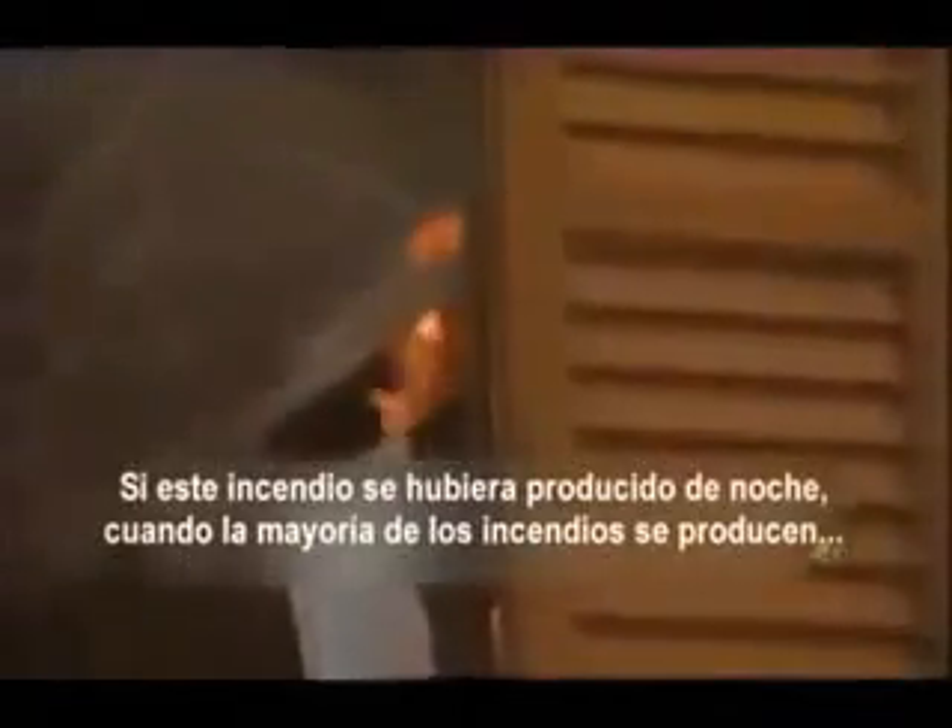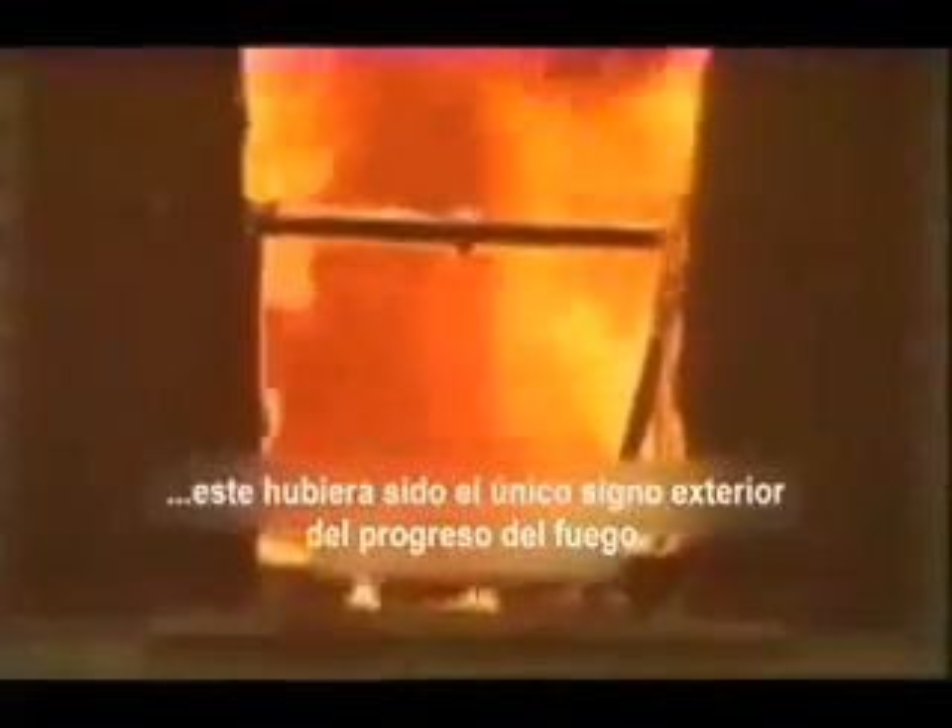If this fire occurred at night — when most fatal fires happen — this would be the first exterior evidence of fire in progress. Flames climb up the outside of the house, entering the guest room window. Fire grows so fast that the fire department may not be able to rescue anyone trapped inside.